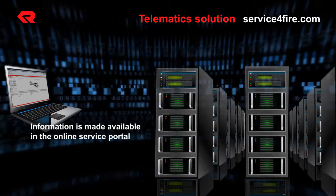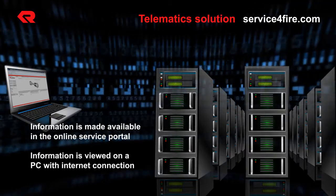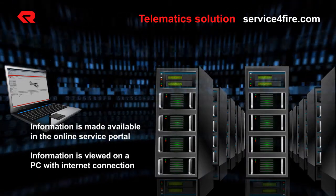Using your computer with internet access, you can view information about your vehicle and receive emails on identified abnormalities.